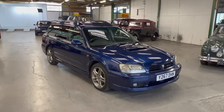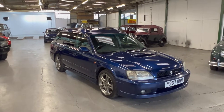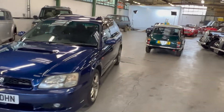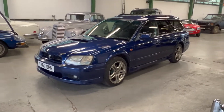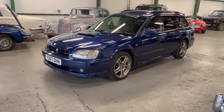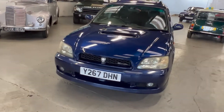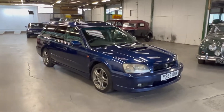2001 Subaru Legacy - this is the GTB E-Tune. They did two different versions of the GTB, which is your two-litre twin-turbo 265 brake horsepower car. You did the normal GTB, which had no stereo and a few things stripped out, or the E-Tune which had a stereo, a few more options like aircon, and a slightly different final drive on the gearbox for slightly better fuel economy on motorways. This one, as you can see, is a wagon.